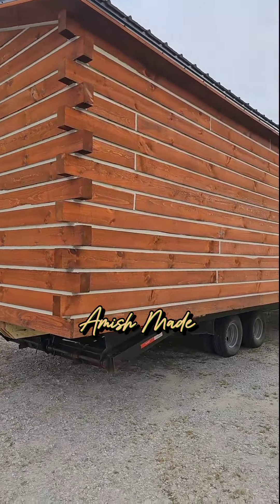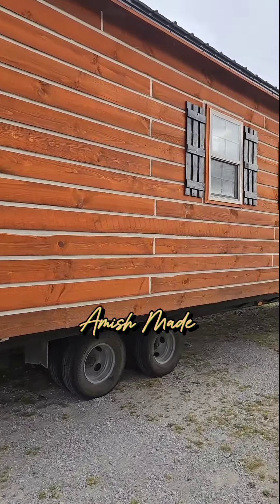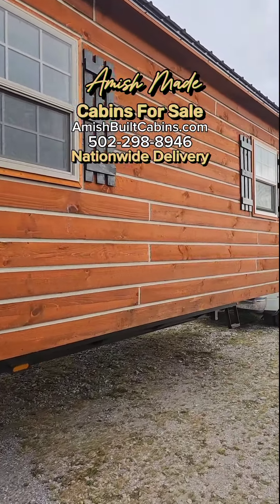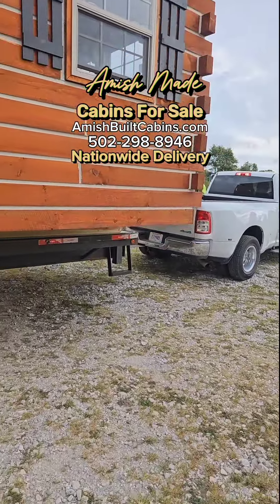As everybody always asks, how do you guys move these big cabins out? This is how we do it. This is a 16 by 40, one bedroom, one bath — beautiful. This is how we bring them out to your land, guys, on this big old trailer.